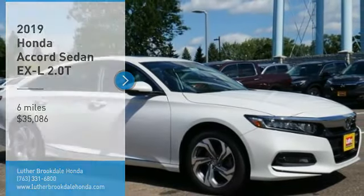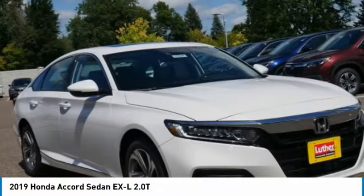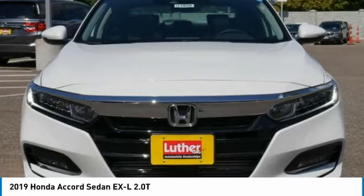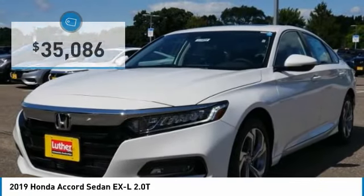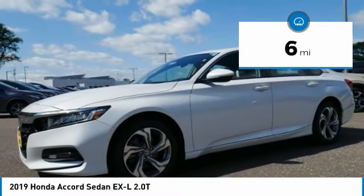Stop by and take a look at the 2019 Accord — ingeniously simple, yet overflowing with luxury and technological creativity. All that and more in the Accord, and it is priced below $40,000. This vehicle has less than 100 miles.